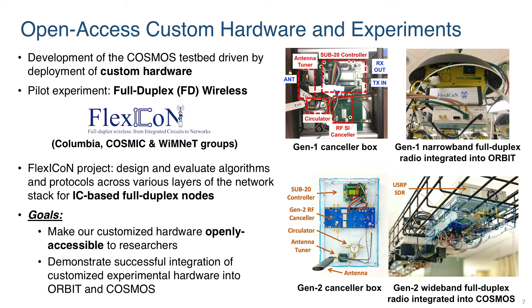The development of the Cosmos testbed has been driven in part by the deployment of custom hardware which can then be accessed remotely. To work towards this, we have developed a pilot experiment in full duplex wireless. This has been spearheaded by the Flexicon project at Columbia, a collaboration between the Cosmic and WimNet groups. Flexicon's goal is to design and evaluate algorithms and protocols across various layers of the network stack for integrated circuit-based full duplex nodes. Our goals are to make our customized full duplex hardware openly accessible to researchers and demonstrate successful integration of customized experimental hardware into Orbit and Cosmos.